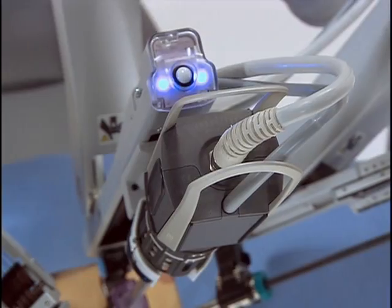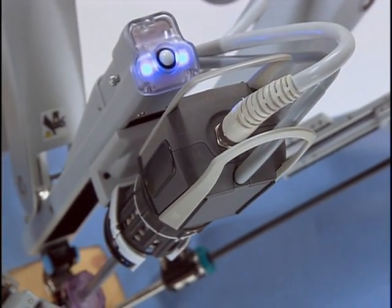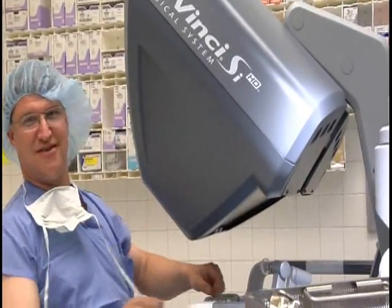This is the first SI in the state of Michigan. It has two high-definition cameras built in for three-dimensional vision. It's like looking at your old TV versus a high-def LCD 52-inch screen, except that it's in three dimensions. It's like you're absolutely inside the patient's body. The optics alone are worth the price of admission because it's just phenomenal.